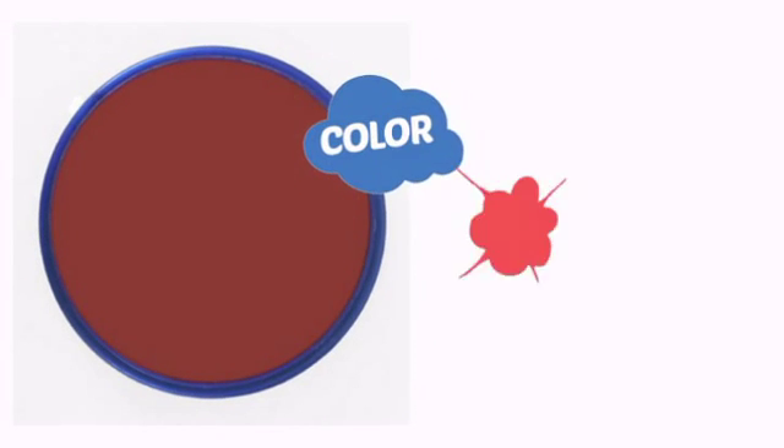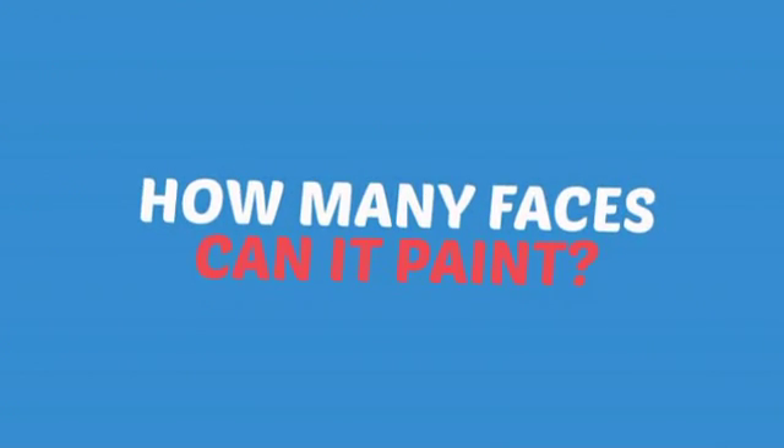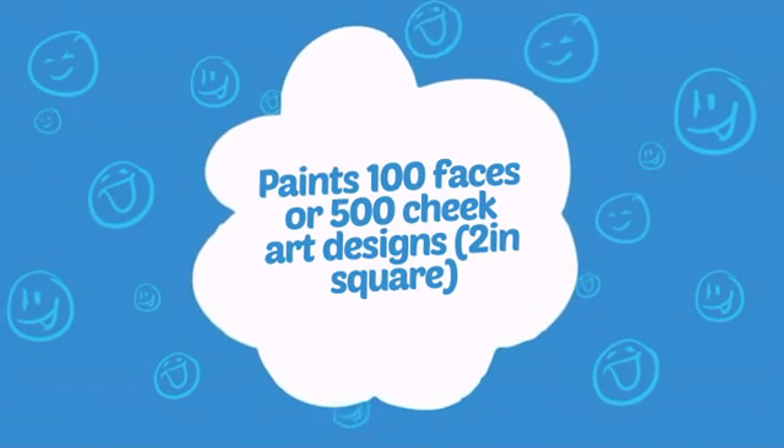With a high-quality color, it's the perfect way to get the perfect look. Wondering how many faces can it paint? How about up to 100 faces or up to 500 cheeks? Wow!